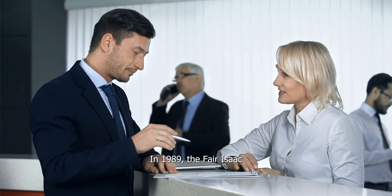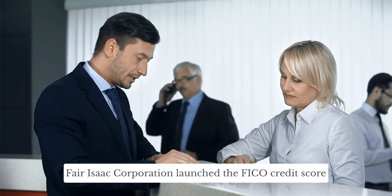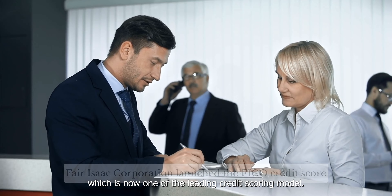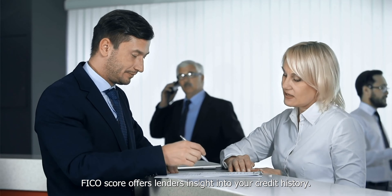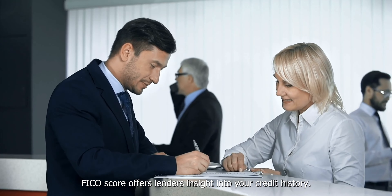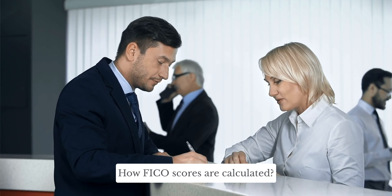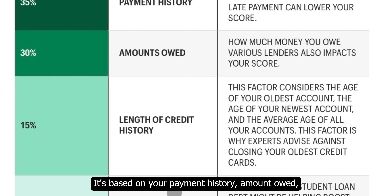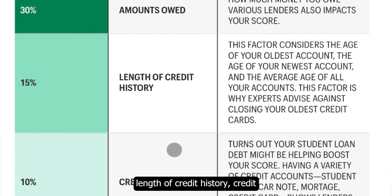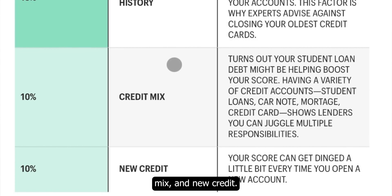In 1989, the Fair Isaac Corporation launched the FICO credit score, which is now one of the leading credit scoring models. FICO score offers lenders insight into your credit history. Here is how FICO scores are calculated: it's based on your payment history, amount owed, length of credit history, credit mix, and new credit.